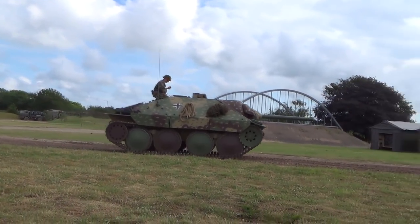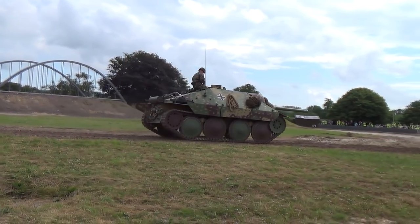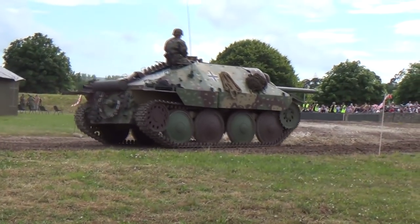17 tons. That's less heavy than a King Tiger's turret.